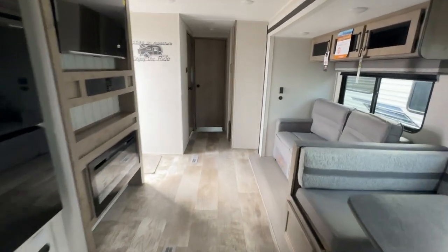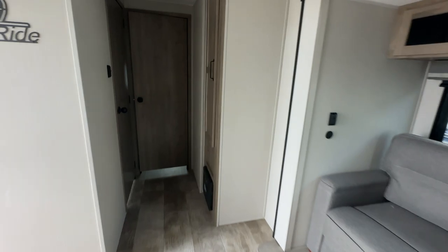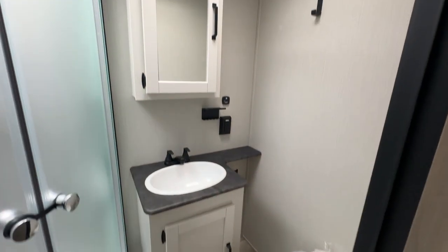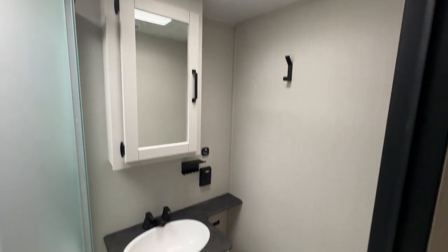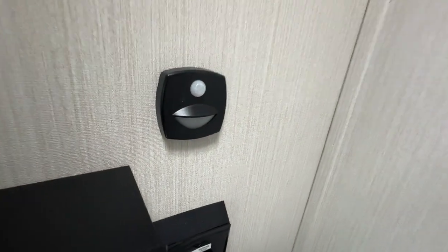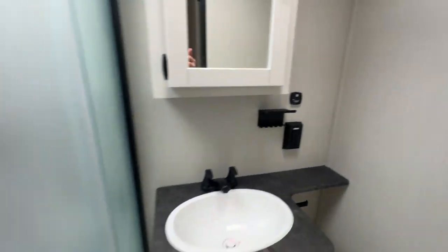Heading towards the back of the camper, there's some storage here to the right. Let's look at the bathroom before we head into the bunk room — foot-flush toilet, good-sized sink, some storage, and a toothbrush holder already built in. One of my favorite little things: motion sensor lighting in the bathroom, so when you come in, the light comes on. There's a corner shower unit with a skylight to keep things nice and bright, and a vent to keep things fresh.